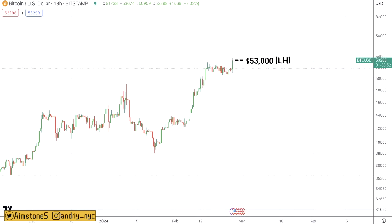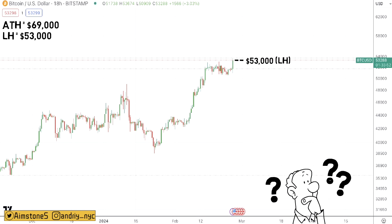I want to say new all-time high but we're not quite there yet. All-time high will be about $69k. Right now we are at only $53,000. Hopefully in the next couple of weeks, or maybe two to three months, we will be above that price level.